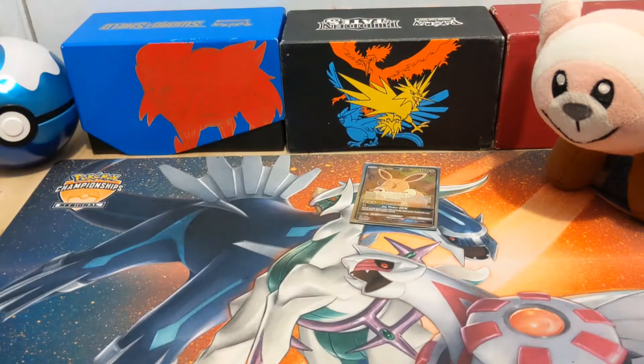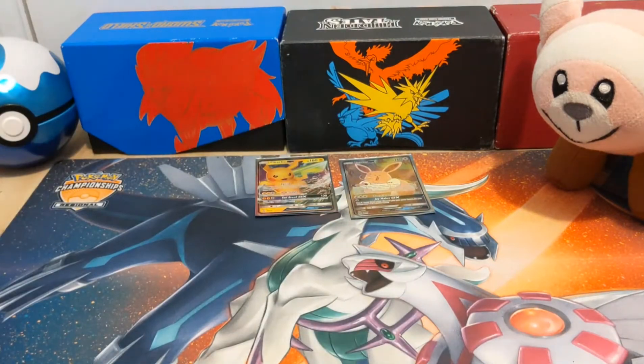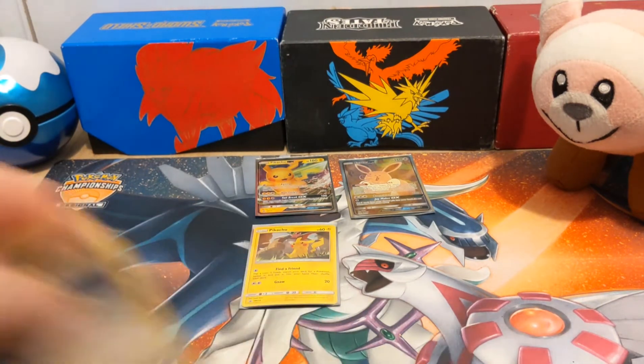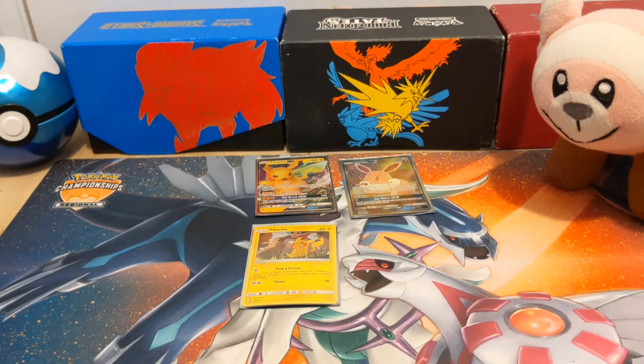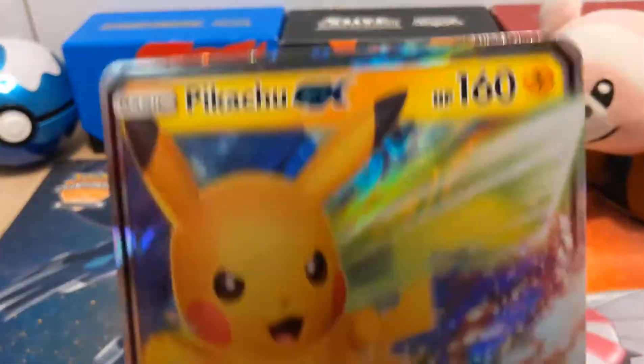Let's get these guys in some sleeves. Pikachu and an Eevee. So inside the special collection, you also get a giant jumbo card of Pikachu GX.